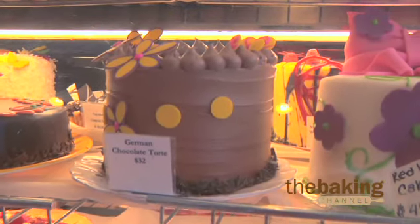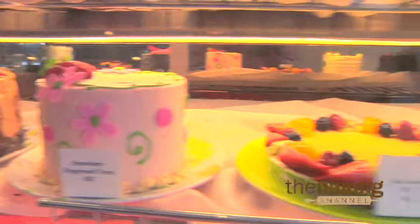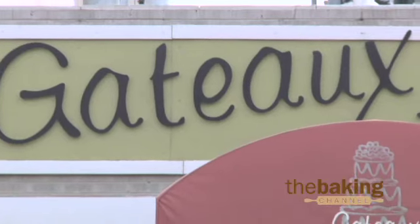I think Denver was ready for a bakery that was a little different. I had mentioned the contemporary style — I think Denver had more of the traditional style bakeries. So I think we arrived at the right time. The economy was getting strong, so we built our business up pretty steadily the first two or three years and actually expanded our space after a year and a half.